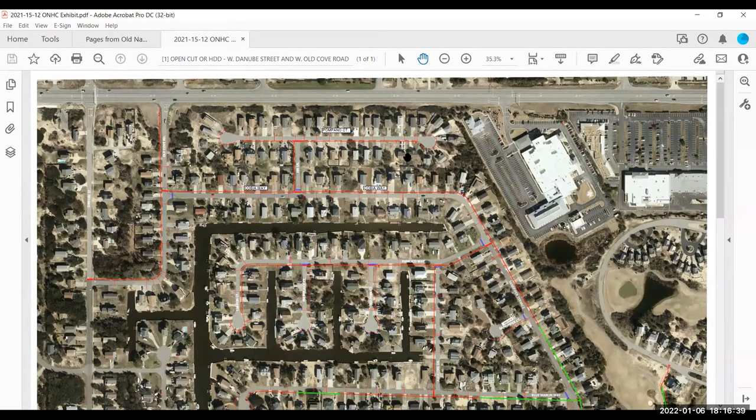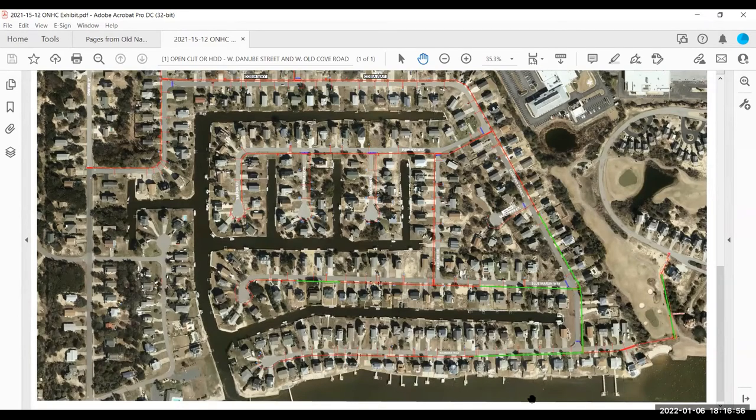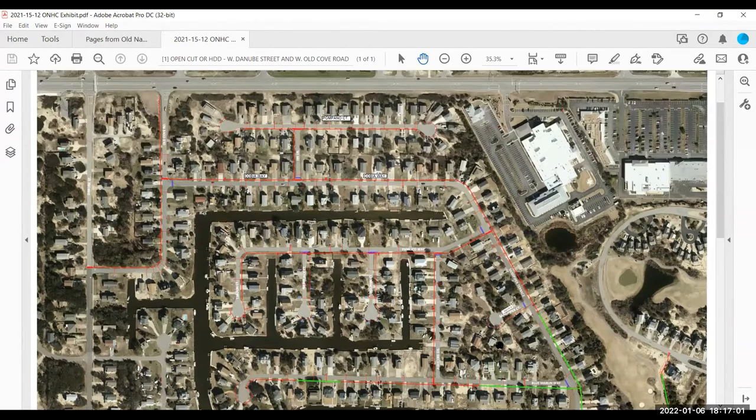With this aerial overview, the top of the screen is South toward US Highway 158. You can see the hospital to the upper right, and if I scroll down, you can see the sound at the very bottom of the page. The project will begin at the intersection of Old Cove Road and 158, coming down Old Cove Road and looping around to tie in over to West Danube Street. The proposed water line is depicted here in red.